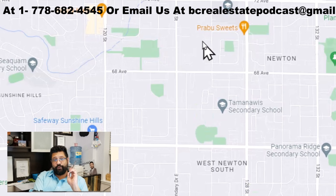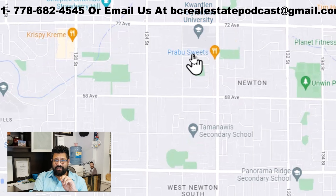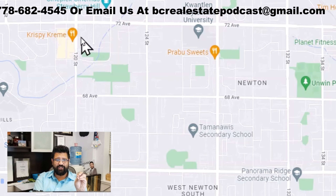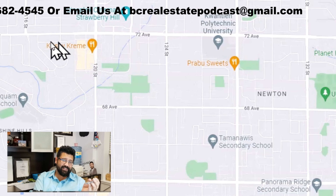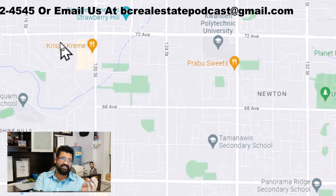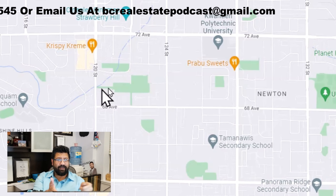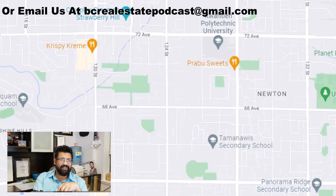From Newton in general, there are all these restaurants — just a small tidbit of all the dining options. And people like Krispy Kreme — technically Krispy Kreme is on the Delta side because it's on the 120th side, but for the sake of it, it's there. So if you like Krispy Kreme, you might want to stay close to Newton.